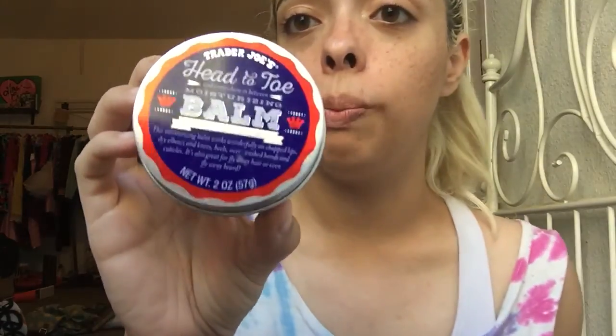Speaking of that boring Trader Joe's haul, I actually picked up this Head to Toe Balm. If you guys have shopped at Lush before and bought the ultra balm from Lush — which is honestly like $13 or $14 — this was $3.99 at Trader Joe's. And I like it better than the Lush ultra balm. I had that one for literally years and I barely even used it the whole time because I just didn't really like it. You feel me?